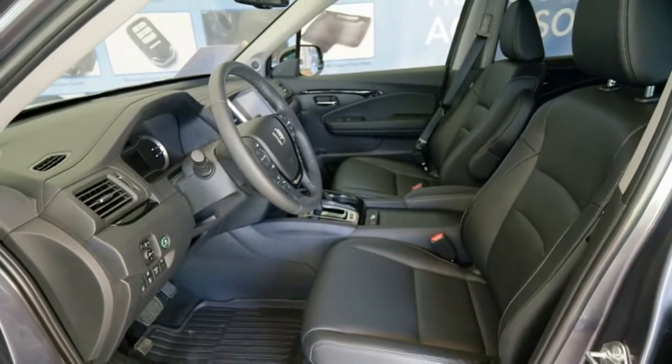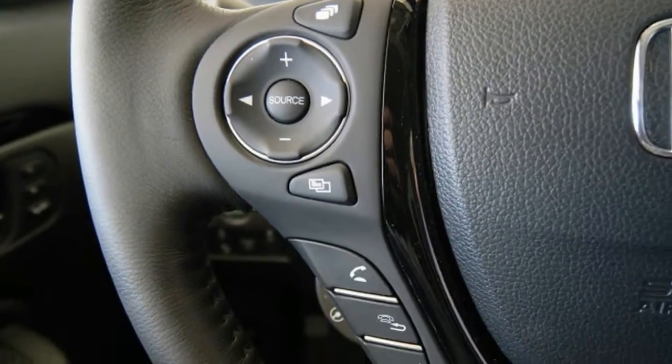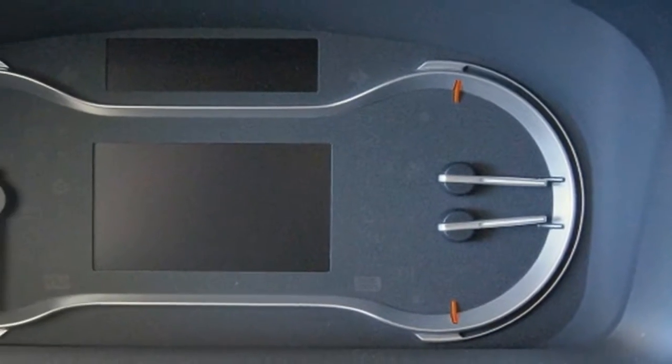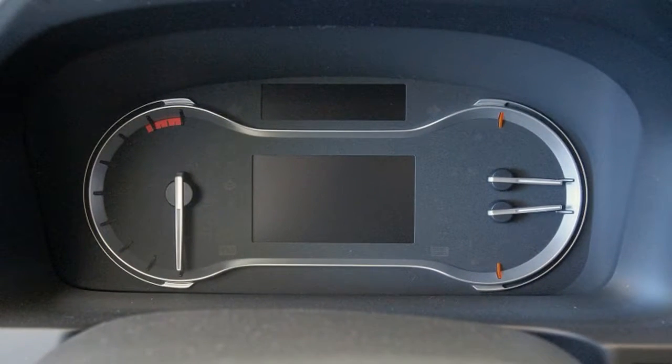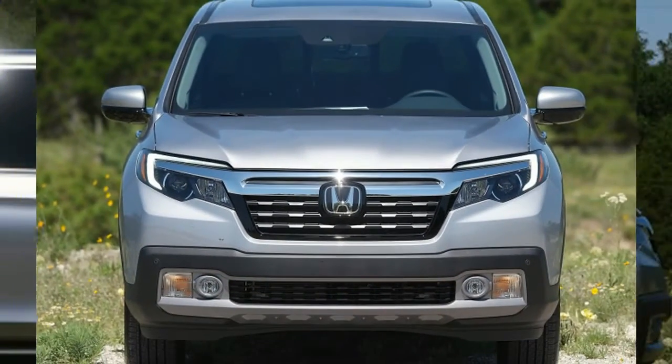In the same way that a car-based crossover is a better choice for most families than a truck-based SUV, the Ridgeline is a better choice for a large swath of pickup buyers. It really is more comfortable, more fuel-efficient, roomier, and easier to live with than its primary competitors.